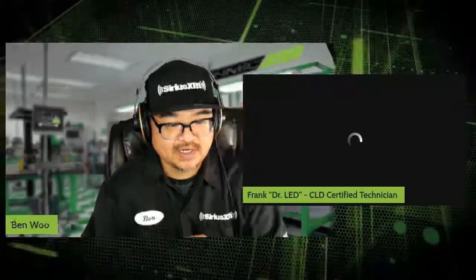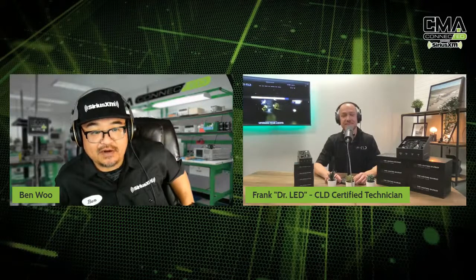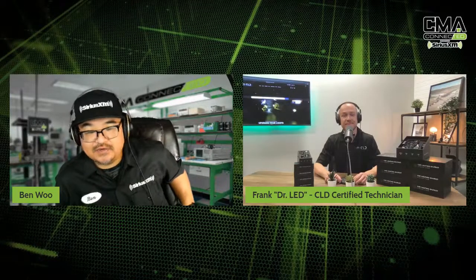Let's go and get our resident specialist from CLD in the house. We know him as Dr. LED. His name is Frank. Let's get him in the studio. What's going on, Frank? Hey Ben, how's it going? Fall is here. That sun is going down and it's getting pretty dark. I live out here in the country, and the first thing I start thinking about is, man, I've got to upgrade my lighting system. So this is great timing to be talking about what we're talking about today.